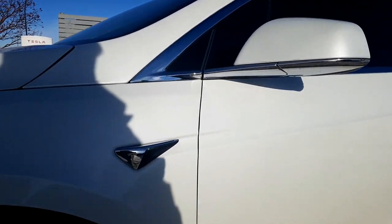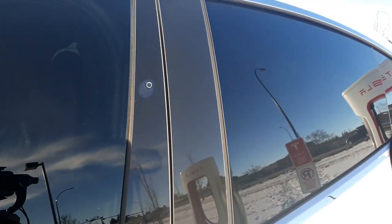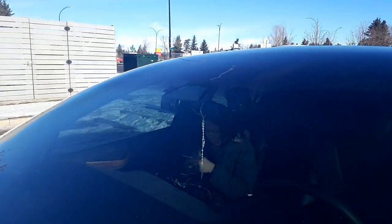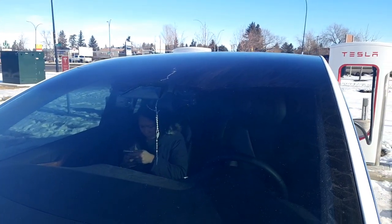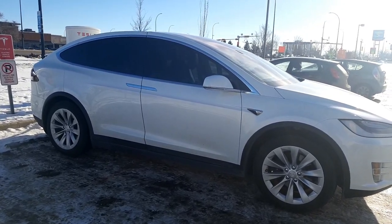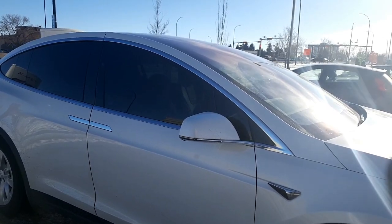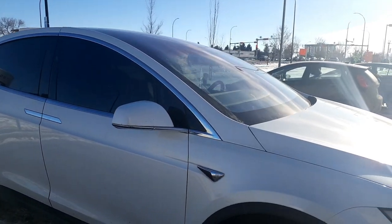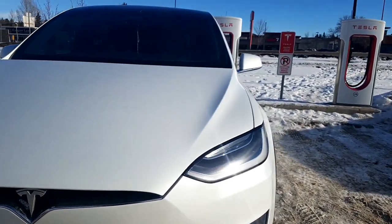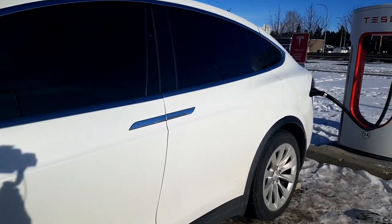It has the sensors — not sensors, the cameras here. Another camera up here. And it has the Autopilot 2.0 type front camera. That's my dash cam. So we got the front windows tinted — that's the 20% tint. You can hardly see my wife inside. And I got the front expel wrapped.